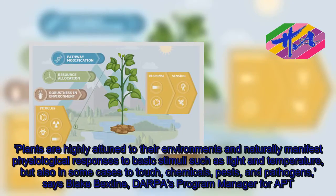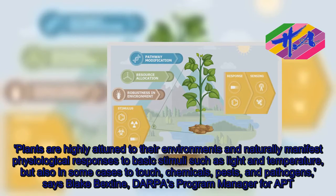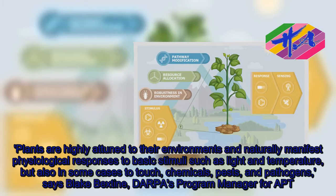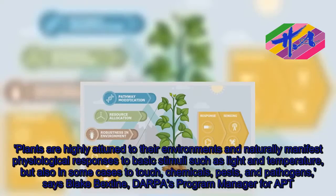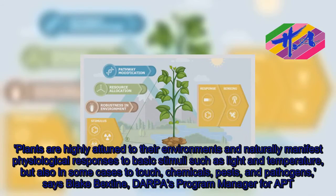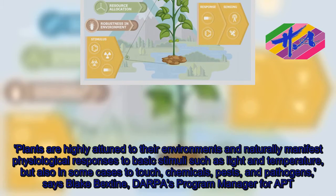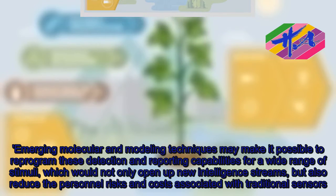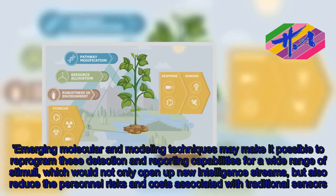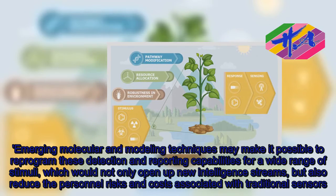Plants are highly attuned to their environments and naturally manifest physiological responses to basic stimuli such as light and temperature, but also in some cases to touch, chemicals, pests, and pathogens, says Blake Beckstein, DARPA's program manager for APT. Emerging molecular and modeling techniques may make it possible to reprogram these detection and reporting capabilities for a wide range of stimuli, which would not only open up new intelligence streams, but also reduce the personnel risks and costs associated with traditional sensors.